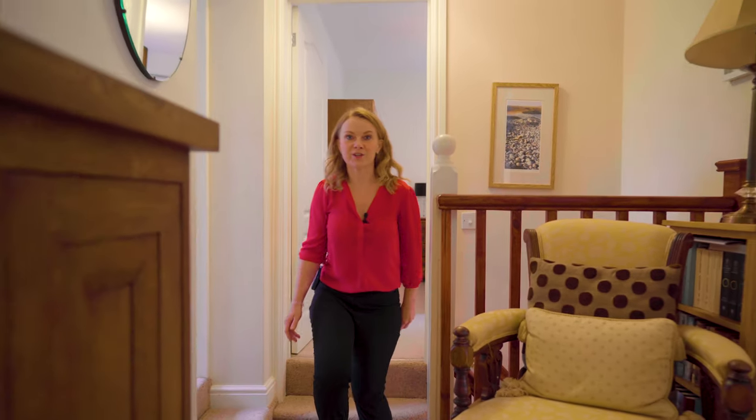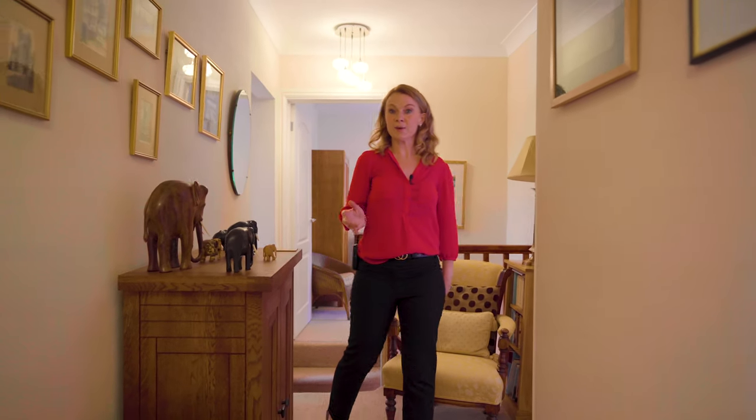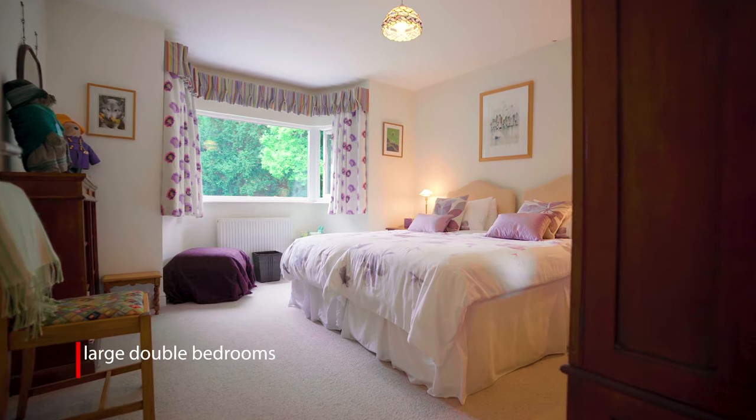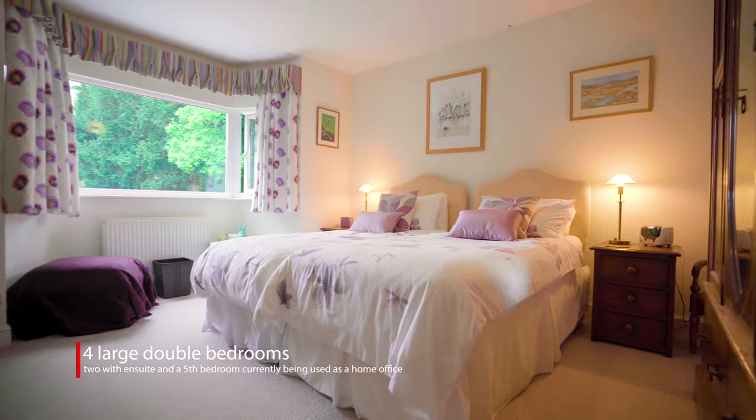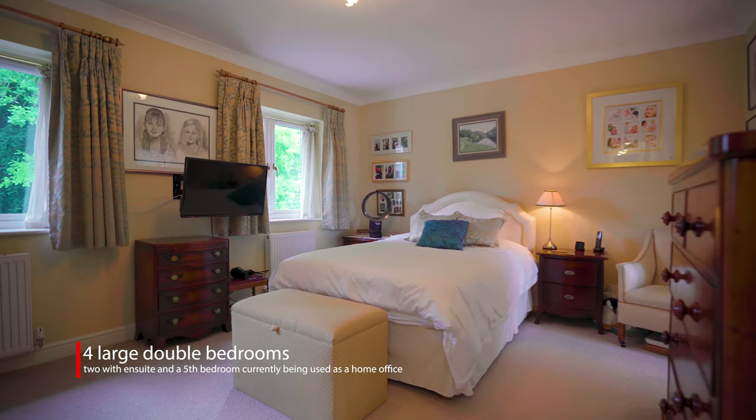One of the many benefits of a 1930s property is generous sized rooms, and this property is no exception. You have four really good sized doubles and a large single, currently used as a home office, as well as two en-suites and a family bathroom.